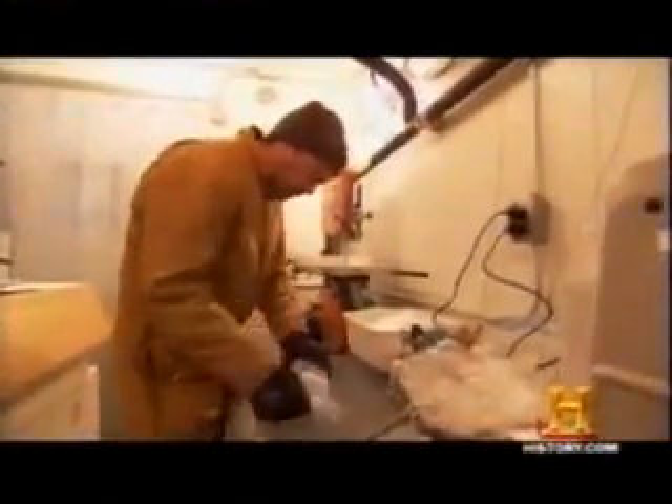To discover why this abrupt change happened, Dr. Ed Brook examines ice cores. An ice core is a cylinder of ice that we collect by boring through the polar ice sheets with a specialized drilling tool. We get back this really pristine-looking cylinder of ice that's up to about two miles long, and we can learn all kinds of things by measuring the chemical composition of the ice.